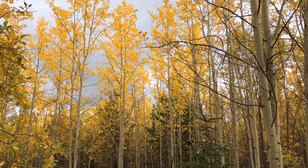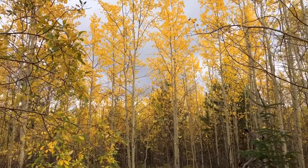Because they share the same genetic profile, they are all programmed to do the same thing at the same time. These suckers can be found up to 40 meters away from the original seedling.